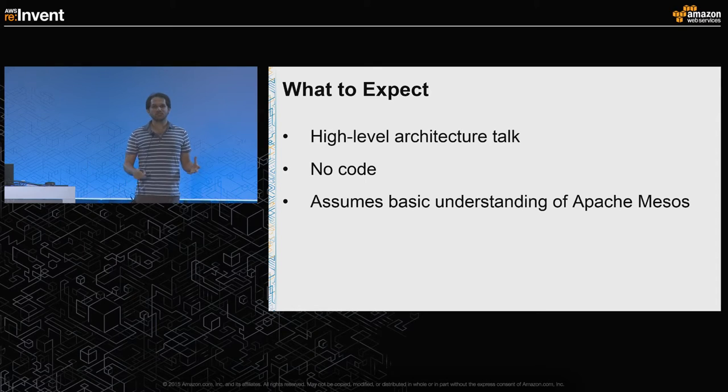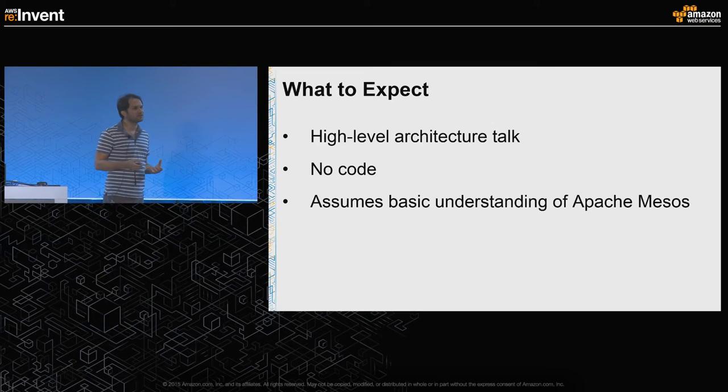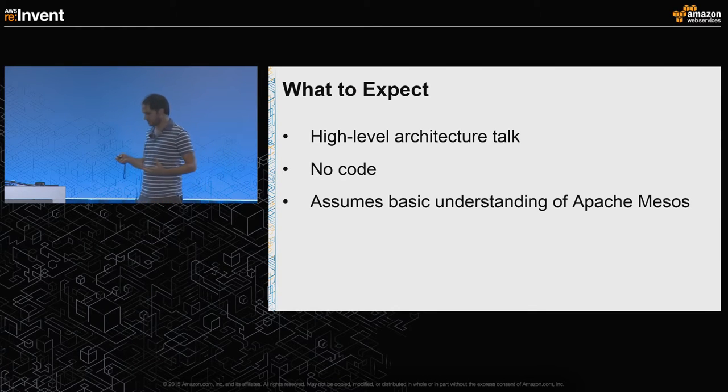I'm not going to share a lot of code because I find it boring when I share code in talks. It's going to be a high-level architecture talk, and I'm going to assume that most of you are familiar with Apache Mesos, although I have a couple of slides where I'll go over what exactly happens when we use Apache Mesos and how it operates.